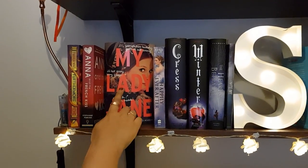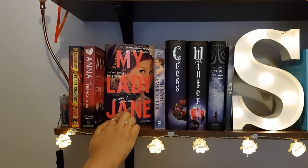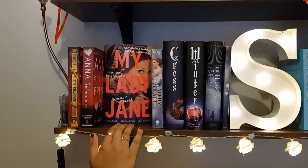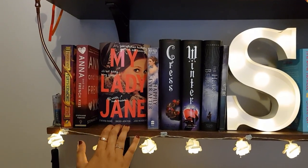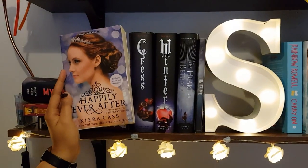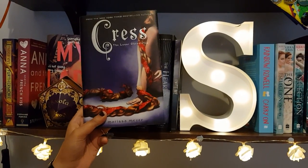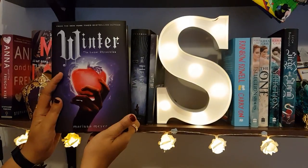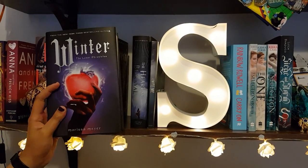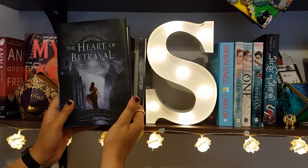I got this book from the Owl Crate royalty box and I'd recommend everybody to read it — I started reading it late but I really regret it, it's hilarious. Happily Ever After by Kiera Cass, Winter — the third book in the Lunar Chronicles by Marissa Meyer, The Heart of Betrayal — the second book in the Remnant Chronicles by Mary E. Pearson.